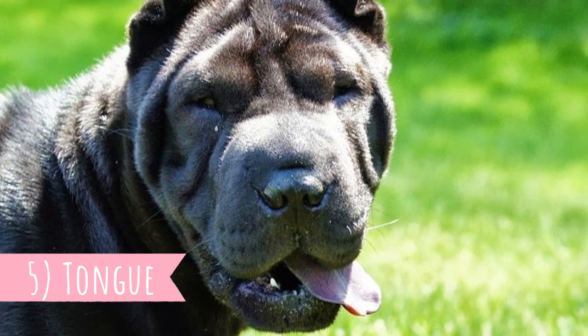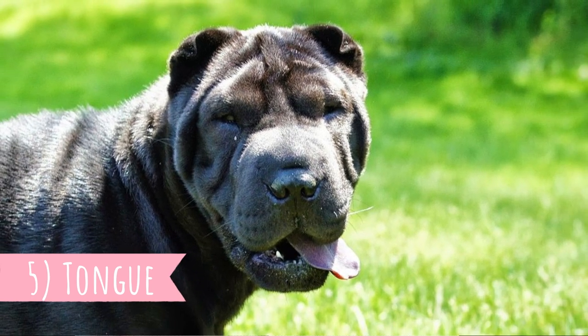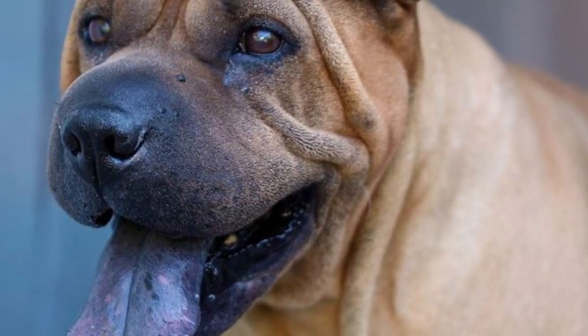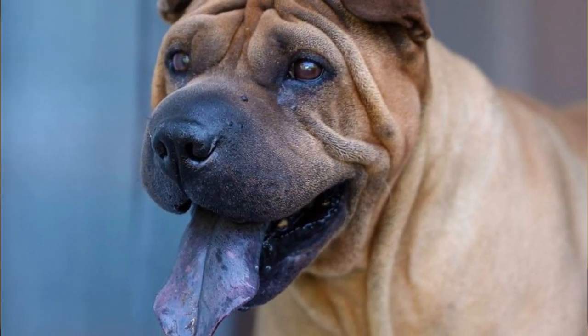Number 5: Tongue. If you are not familiar with the Chinese Shar-Pei and you see its tongue for the first time, you might be scared that something is wrong with your dog. It is because Shar-Pei are one of only two dog breeds which have a blue-black tongue. The second breed is the Chow Chow.